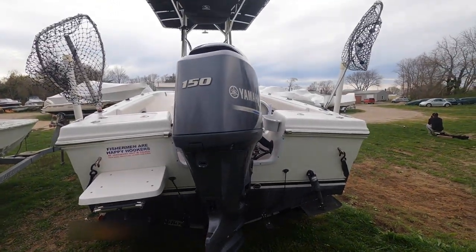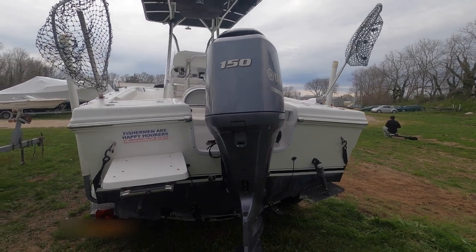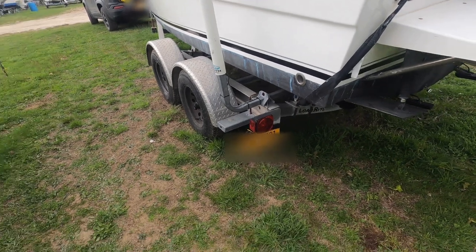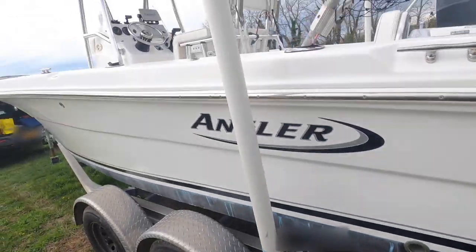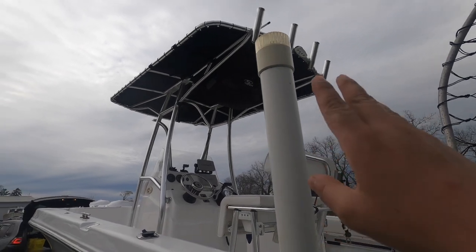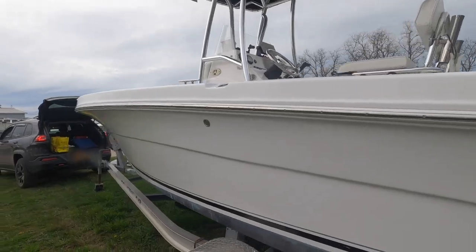It has a 150 horsepower Yamaha. When we bought it, it only had about 50 hours on it. We've replaced the trailer lights maybe a couple of times already because they get submerged and fail over time. I found lights on Amazon that you can install on the pole instead, so next time the trailer light fails, we'll install one on the pole so we don't have to keep replacing the taillights.